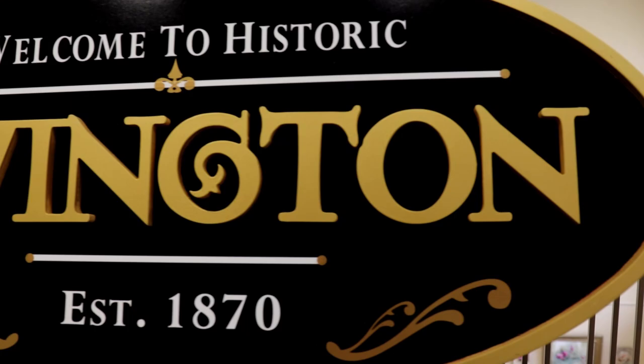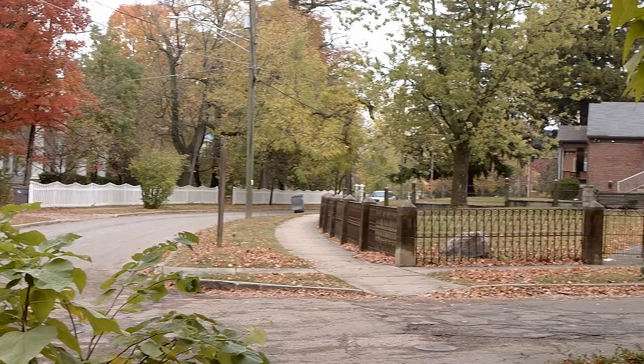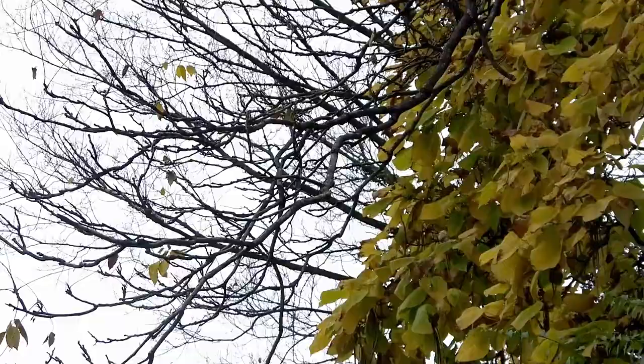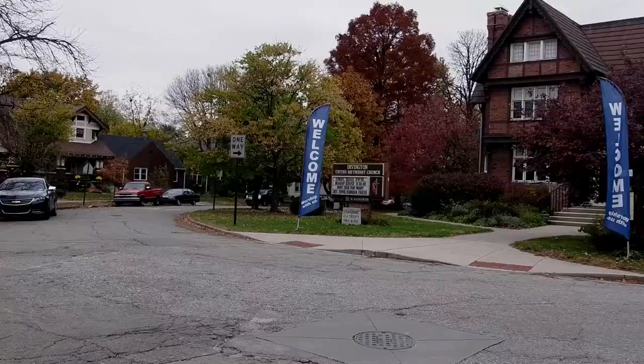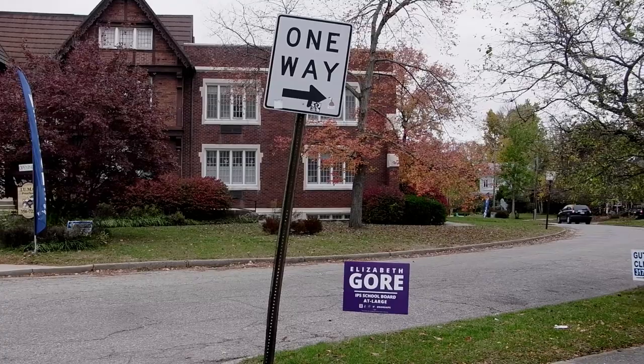Irvington is unique as a neighborhood in Indianapolis — it's got very curvilinear streets and is well-planned out. The plat was filed in 1870 to institute the community with winding streets, and the competition in 1875 came before very many houses were built. So the two kind of grew together, town and gown, as people like to say.